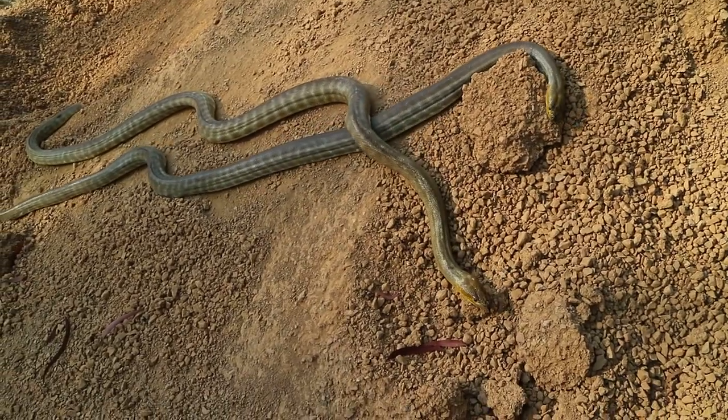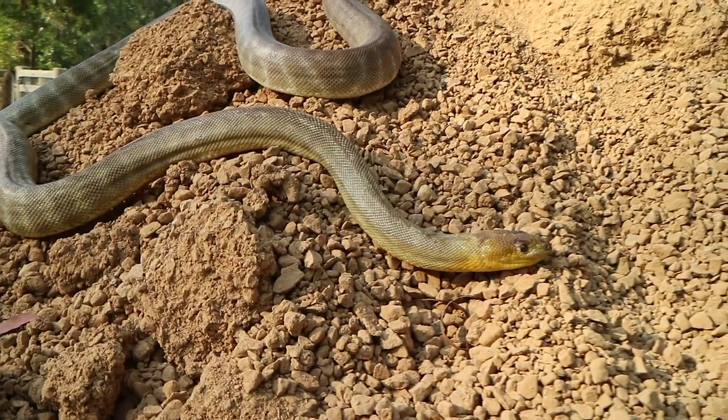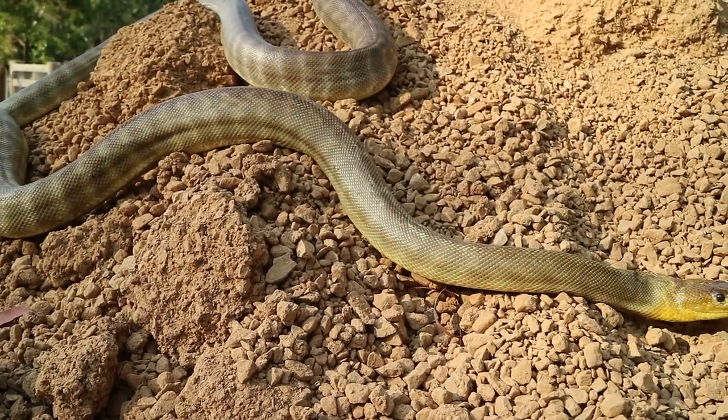When travelling across hot sands or other surfaces, it tends to lift its body off the ground and reaches far forward before pushing off the ground again. It can do this with only having a few inches of its body touching the ground at one time.